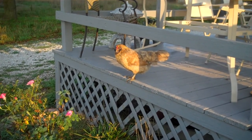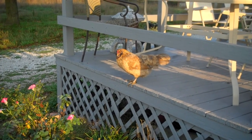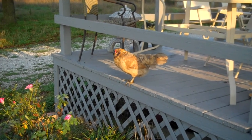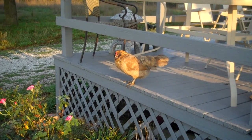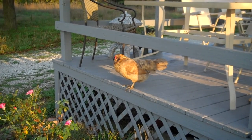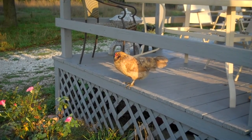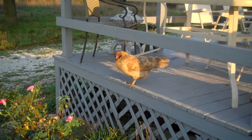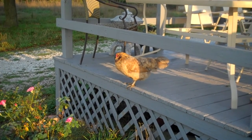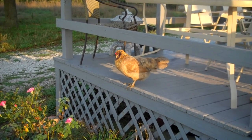This one right here is one of the old girls. She's about three and a half years old — she's the Americana, the one that lays the green eggs. She tends to run around by herself. I have one older rooster and three older hens left, so they kind of run together, but every once in a while she'll be off by herself like this. She kind of took the summer off during the hot time for laying eggs — didn't lay any for a few months, and now she's back to laying again.